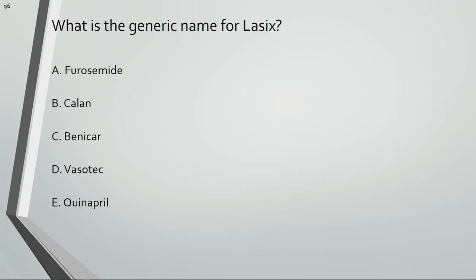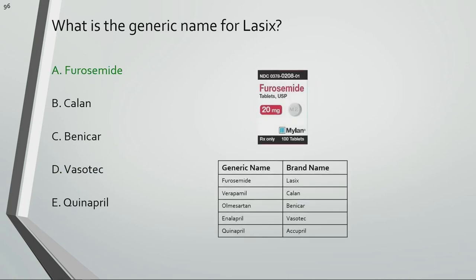What is the generic name for Lasix? Furosemide is the generic name for Lasix.